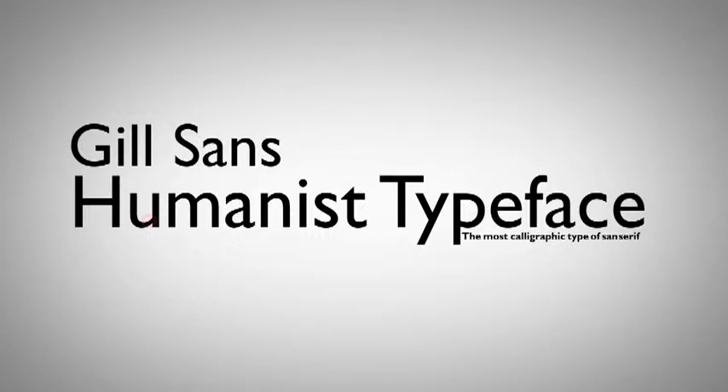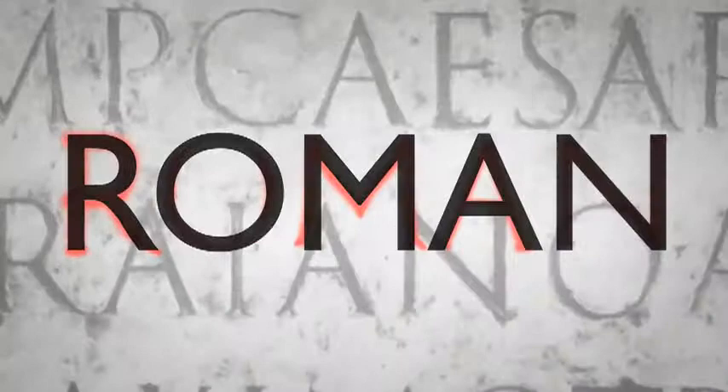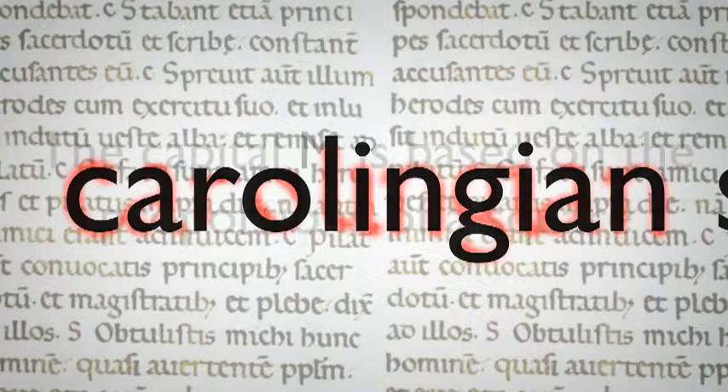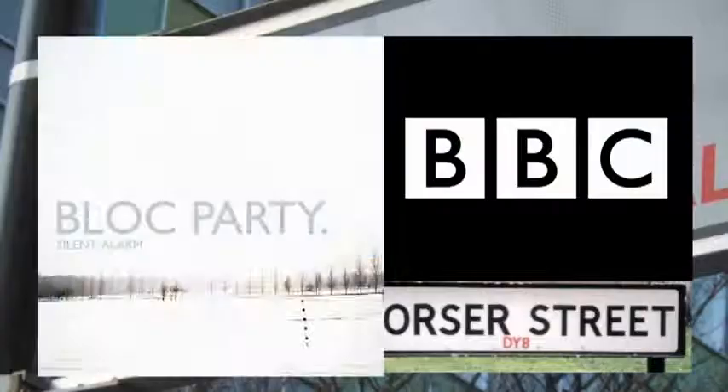Gill Sans is a humanist typeface, which is the most calligraphic type of sans-serif fonts. These fonts are more legible than other sans-serif fonts because they have some variation in stroke width. The uppercase of Gill Sans is modelled on the monumental Roman capitals, while the lowercase letters are based on Carolingian script. The capital M is based on the proportions of a square, with the middle strokes meeting in the centre. Gill Sans has been used all over the world, but it's especially popular in the UK.